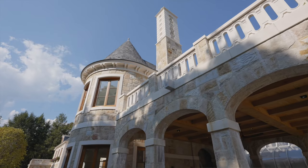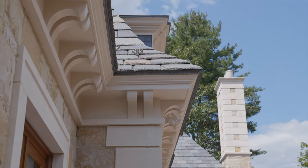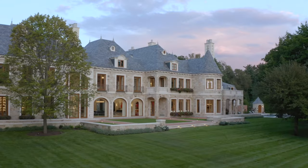Proportion and scale are actually paramount in the design of any home. So is style and so is size. Everything put together makes for a nice design.